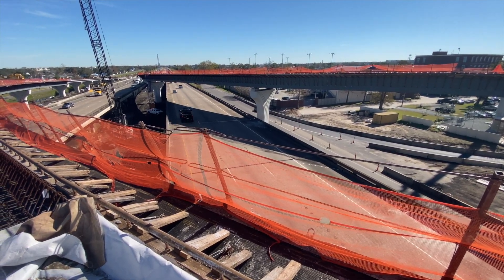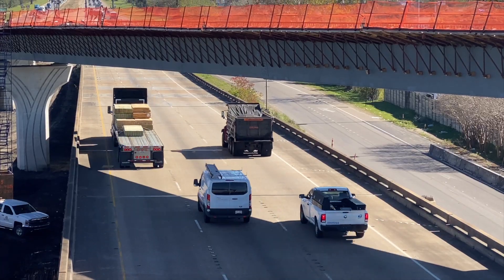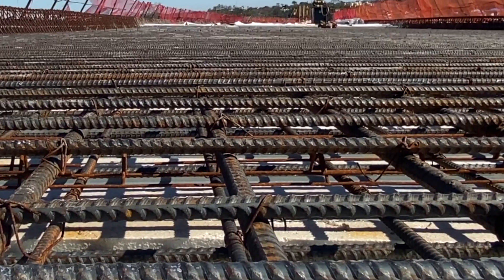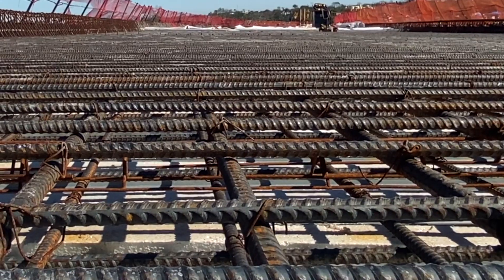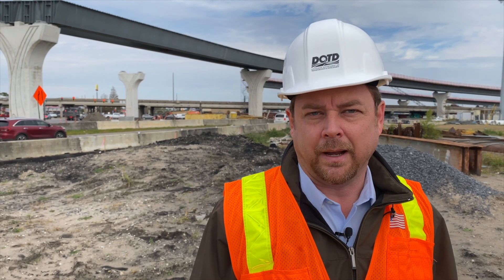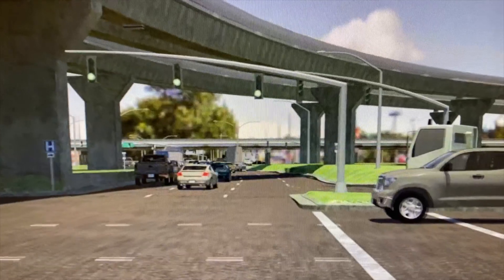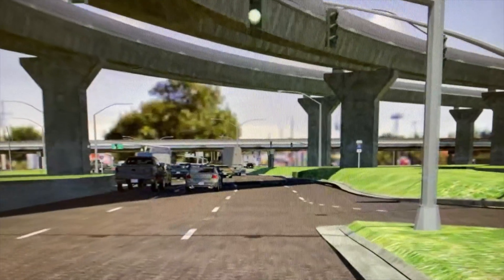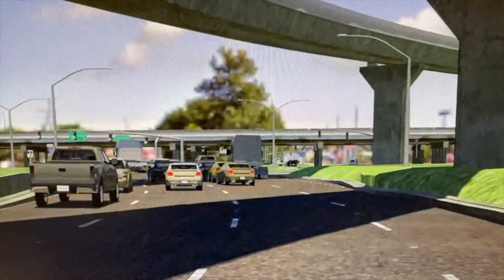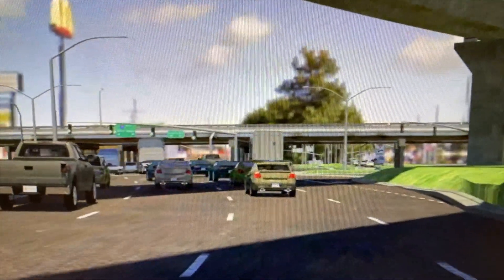What we're going to have are flyover ramps coming to and from the airport to New Orleans East, while retaining the at-grade ramps as well. We're using what they call a diverging diamond interchange, which helps alleviate traffic when you have a lot of heavy left-turn movements. That allows the movements at grade to function better because of the heavy left-turn movements we currently have.